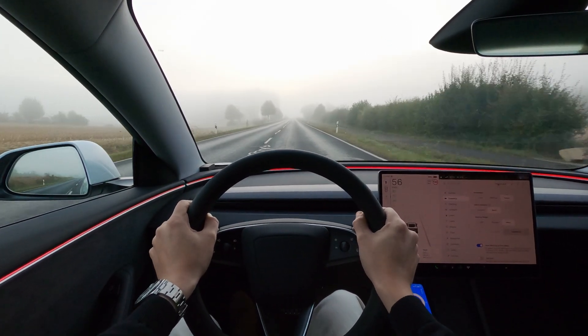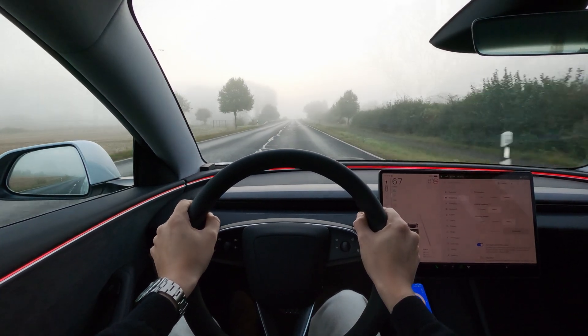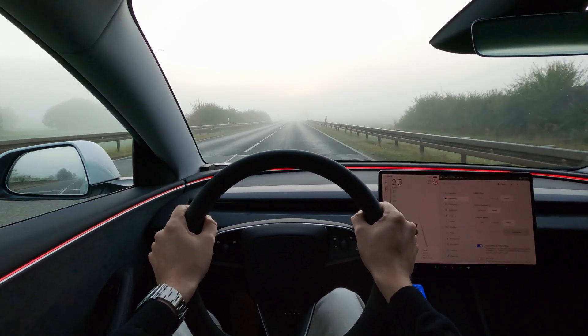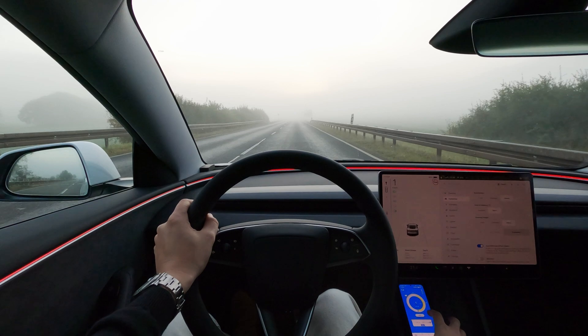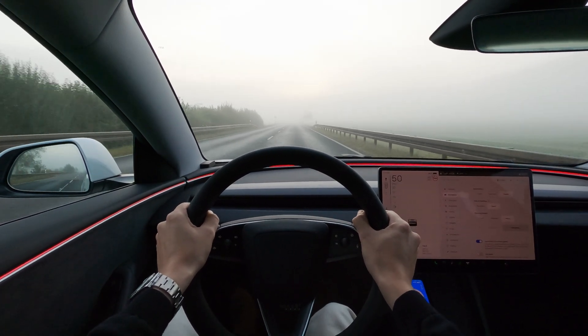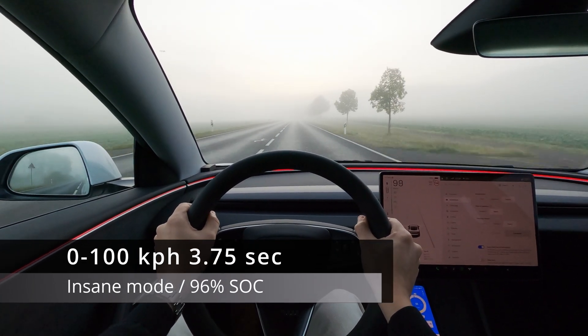Now let's test it in insane mode. We'll go a bit further ahead where the street looks a bit less damp. On both runs in chill and standard mode, I didn't feel any loss of traction, so the times should be considered more or less accurate. Yeah, there is definitely more power in this mode — I felt traction loss early on, so the time can still be improved.